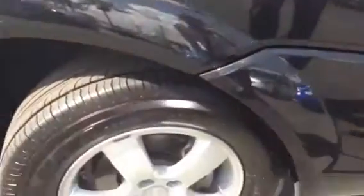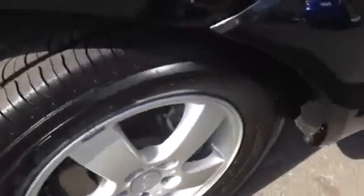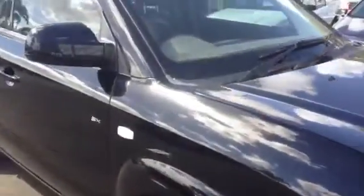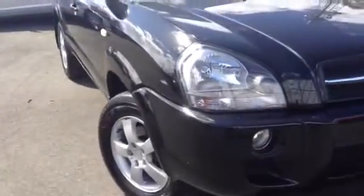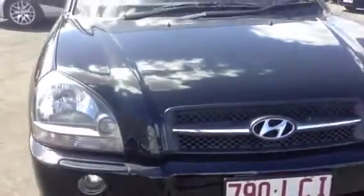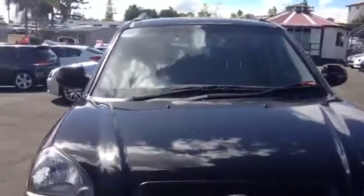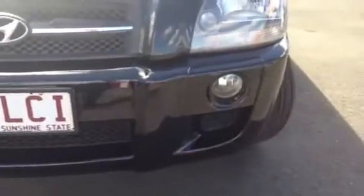We're just on the driver's side now, going around. The alloys are very good, clean car, great tread on the tires. This is a Tucson SX 2 litre. Just moving around to the front — you've just got your driver's side clock light, it's extremely clean.